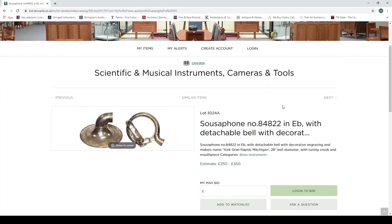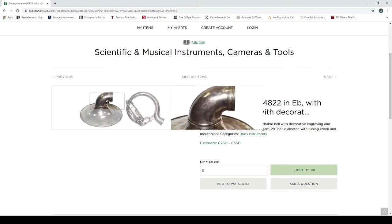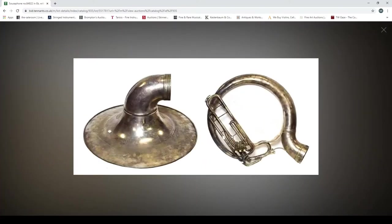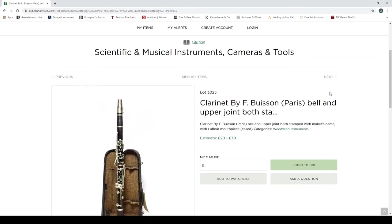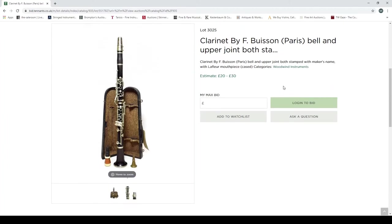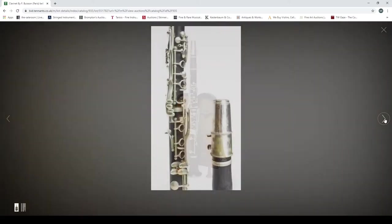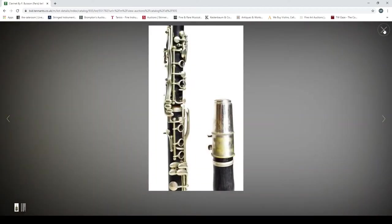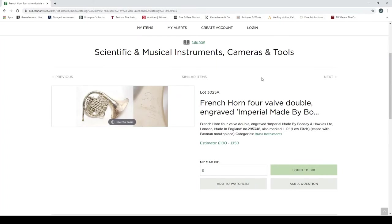There's a photo of the saxophone — a close-up — not sure if that's really acceptable for buyers looking at saxophones, but at least it has something. Then a sousaphone in E-flat with a detachable bell, decorative engraving, maker's name 'York, Grand Rapids, Michigan,' 28-inch bell diameter, with tuning crook and mouthpiece. That's something a little bit interesting. There's also a clarinet by F. Boisson, Paris, bell and upper joints both stamped with the maker's name, with a LeFèvre mouthpiece.